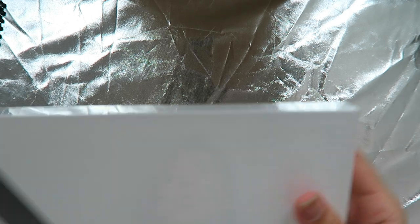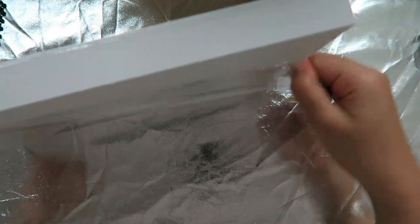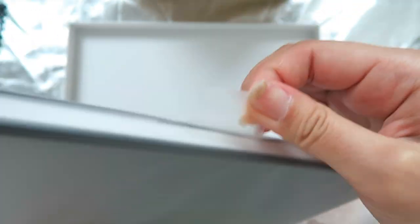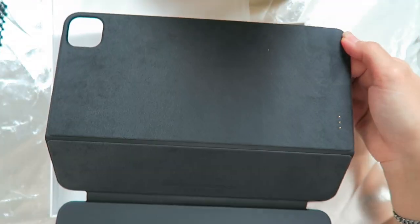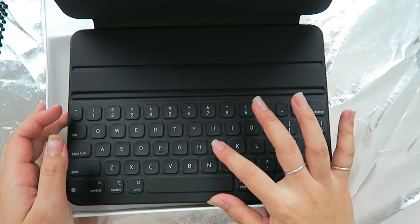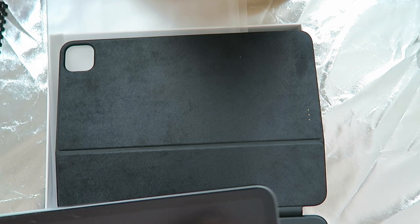Now let's unbox the iPad Smart Keyboard Folio — it's exactly the size of the iPad. With the keyboard it actually feels pretty good, better than what I thought. I thought it would be really rubbery but it's not too hard to press on; it's very easy to type with. It's really better than what I expected.